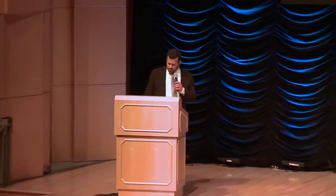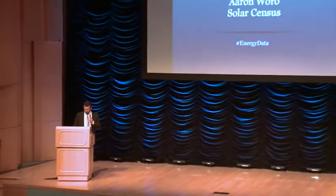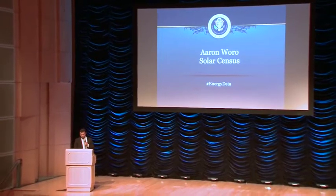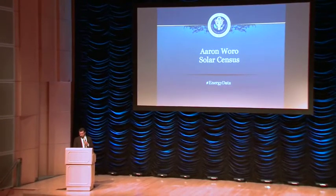Thank you very much for having me. My name is Aaron Worrow. I am the founder and CEO of SolarCensus. We have developed the first commercial-grade software to enable automated rooftop surveys for solar PV over the web.